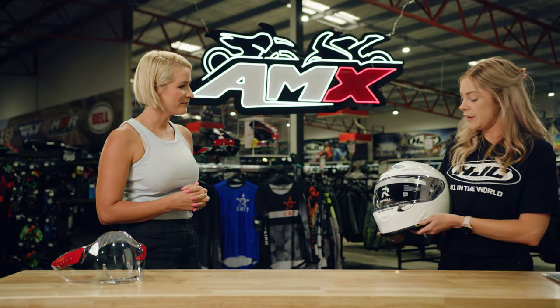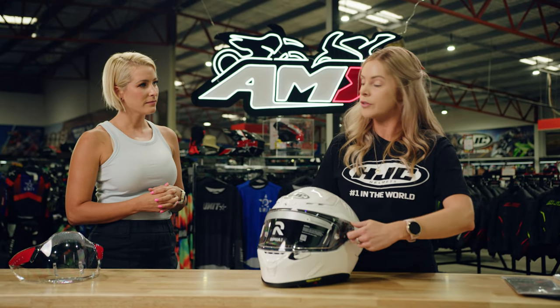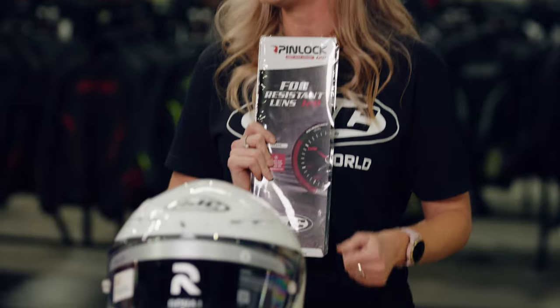The visor also features a tool-less removal system — there's just a screw on the side. And teaming up with the leader in anti-fog technology, Pinlock, we've got the Pinlock lens that goes in with the visor.